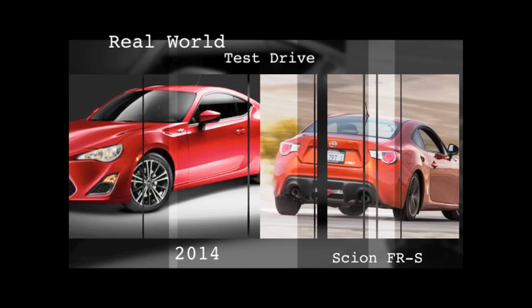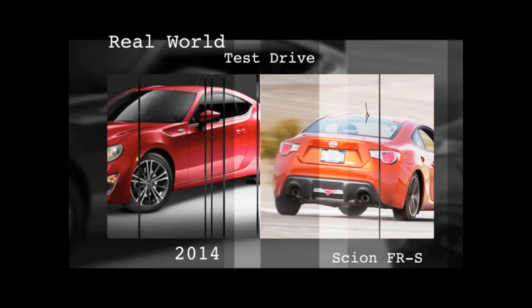The Scion FR-S is sort of like a Japanese Mustang. I really enjoyed the front-engine, rear-drive sport coupe.